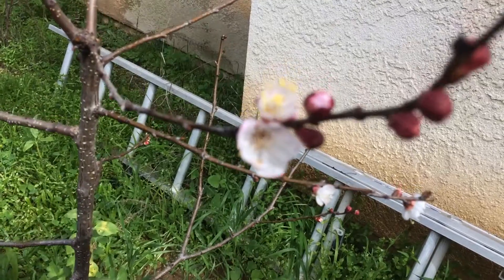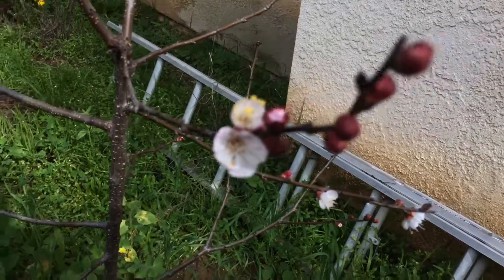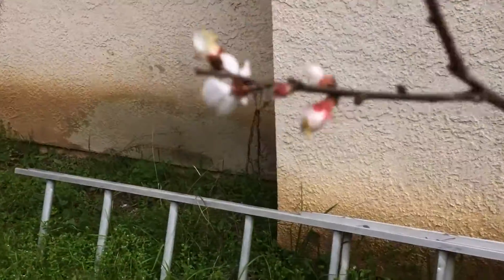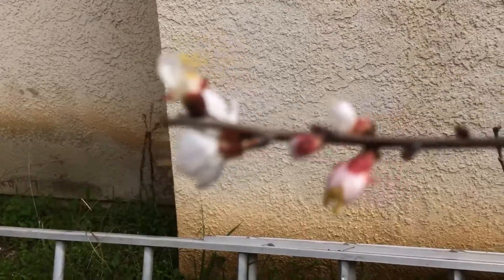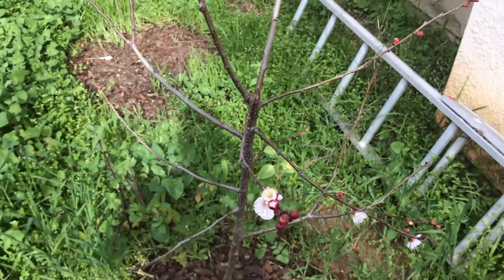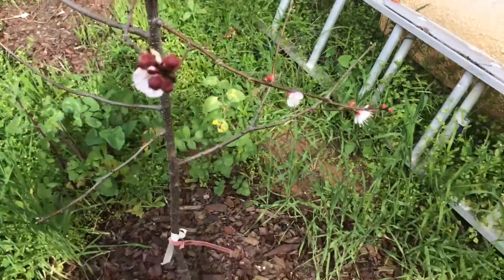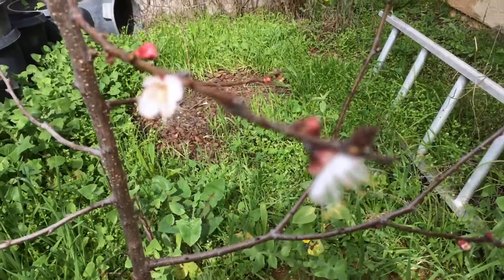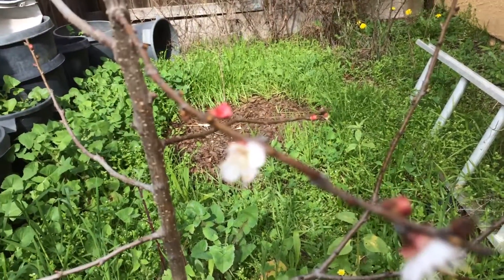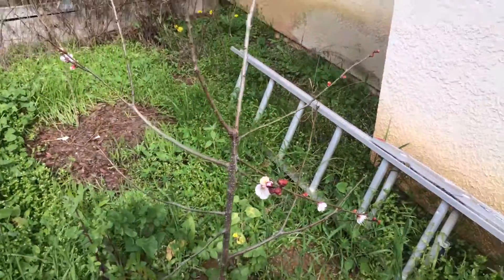So it just today started blooming. Some more over here. It bloomed a lot earlier than I thought it would, but I guess it is an apricot, and the apricots bloomed a little earlier — not as early as the almonds — but pretty cool.